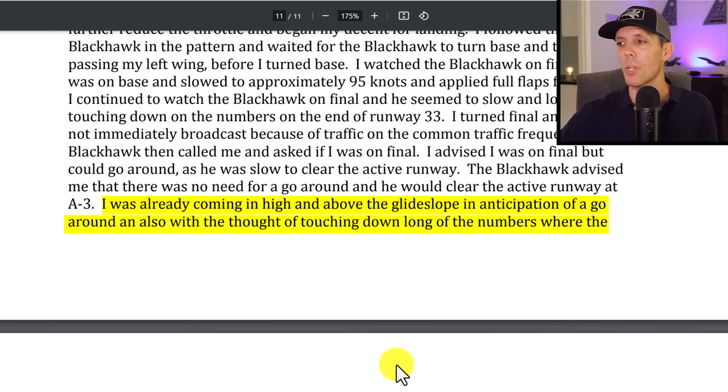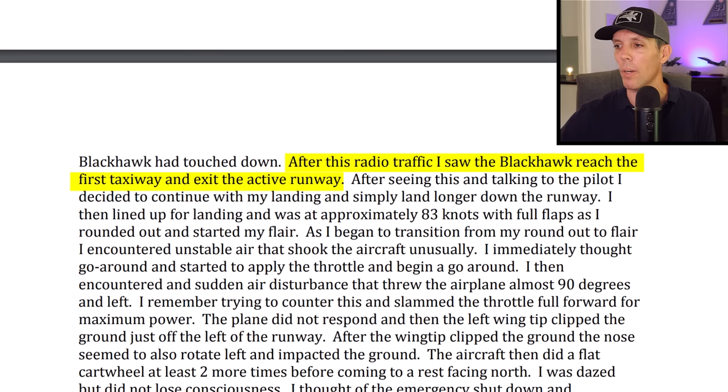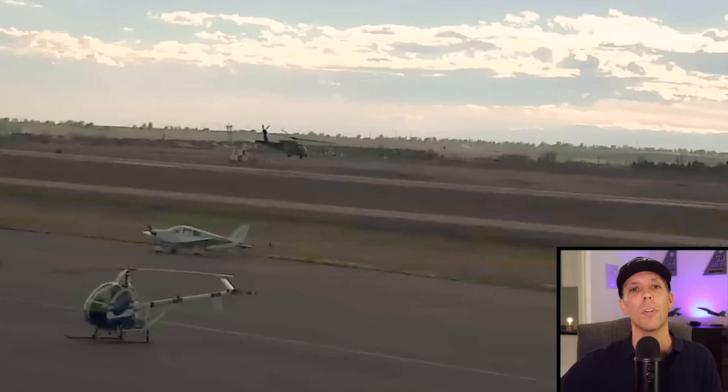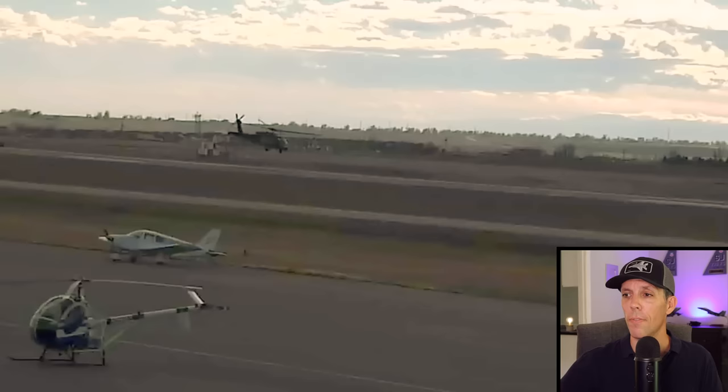The student continued the approach, saying he was already high and above the glide slope anticipating a possible go-around. He was thinking about touching down long, beyond where the Black Hawk had landed. After the radio call, he saw the Black Hawk reach the first taxiway and exit the active runway, so he decided to continue the landing and land further down the runway. However, if a helicopter touches down and then lifts off again, that generates much stronger vortices. And if they fly down the runway like in the video, there really isn't a fixed touchdown point — you can't simply land long.